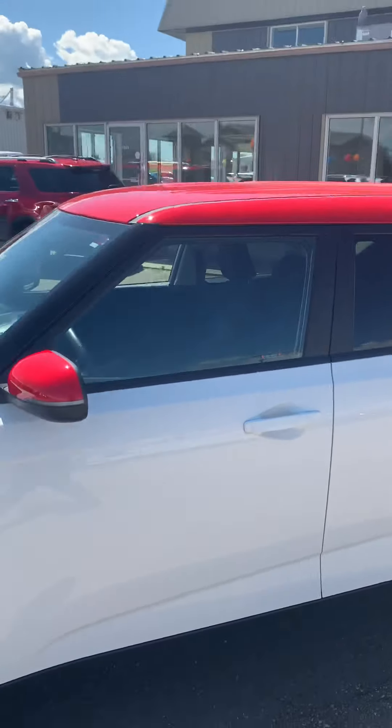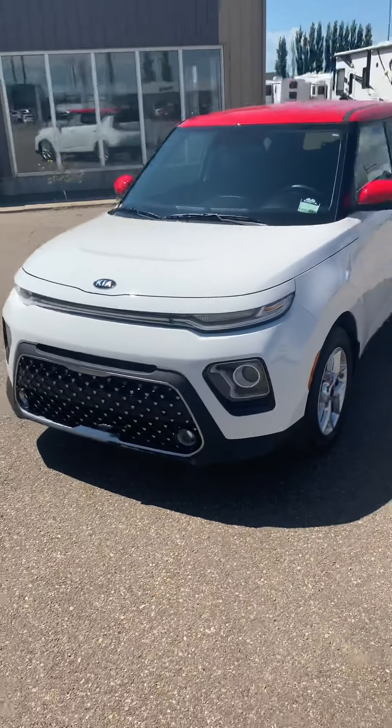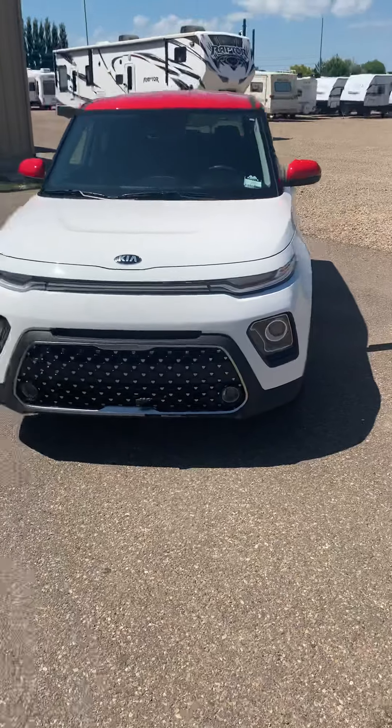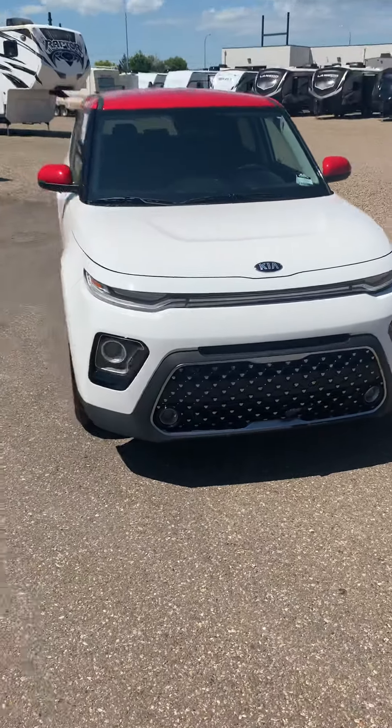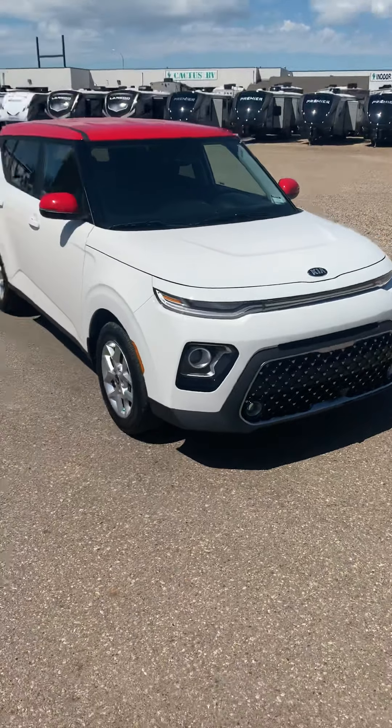If you'd like to learn more about this vehicle, you can come on down to 1276 Trans-Canada Way Southeast, or give us a call at 526-2275, or you can reach me personally to set up an appointment at 403-548-5218. Talk to you guys soon.